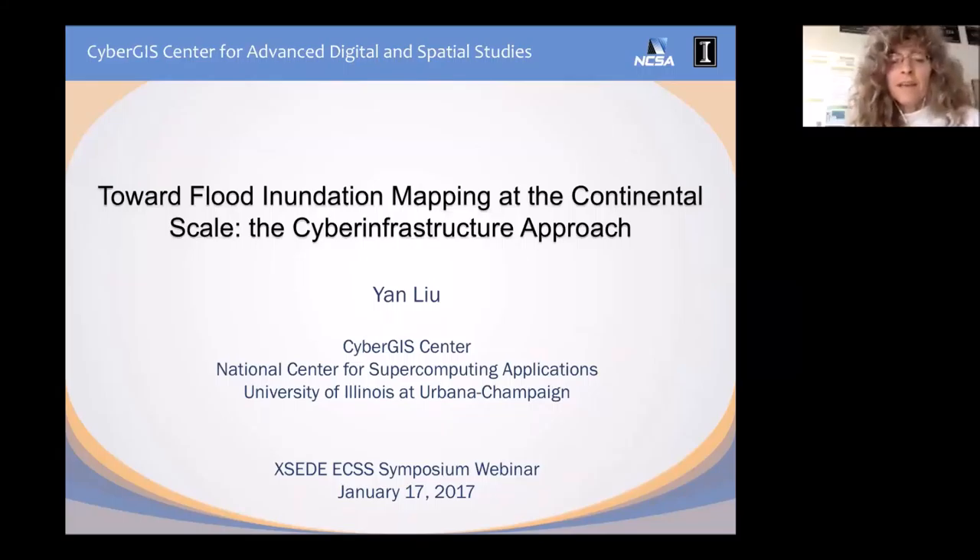Let's get going. First of all, thank you to everybody who's joined for the January ECSS Symposium. I would like to introduce Yan Liu from NCSA, the CyberGIS Center. Yan and I have worked together for, I would say, over 10 years on the TerraGrid Science Gateway program and the CyberGIS program. And you're in for a real treat today. This is definitely a project that really showcases the impact of high-performance computing. Yan's going to talk to us about a couple of different related ECSS projects that he's been involved in.